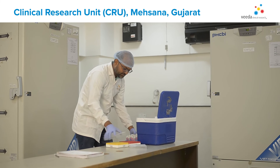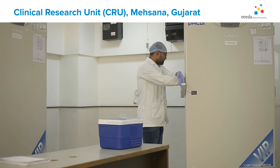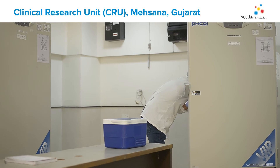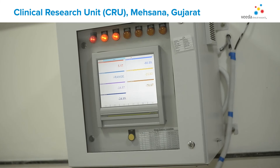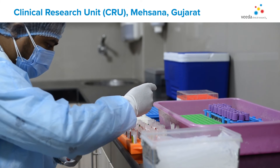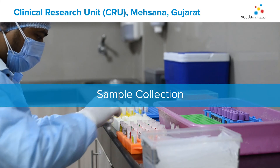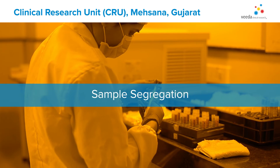Our sample management area has separate space for PK and PD sample processing, with deep freezers in each clinic and two deep freezers in the deep freeze room situated in clinic 2, and centrifugation machines in place. Additionally, we use Urotherm for centralized temperature monitoring. Our sample management team consists of an experienced and trained team of phlebotomists who manage sample collection, separation, aliquot preparation, segregation, and storage.